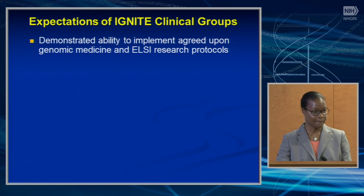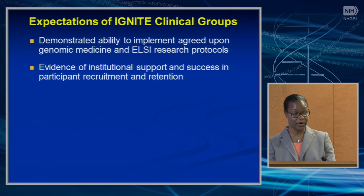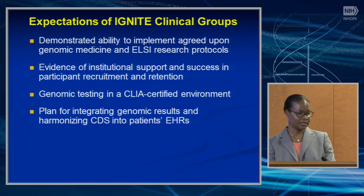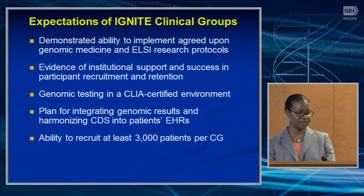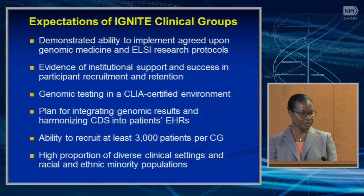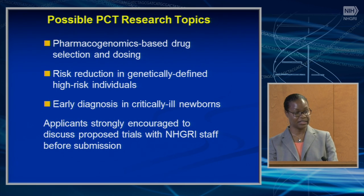Proposed pragmatic trials should be adaptable to a wide range of settings including resource-limited sites, propose an intervention with preliminary evidence of improved health outcomes and cost-effectiveness, be able to be expanded network-wide, be relevant to racial and ethnic minority participants, and address conditions of high public health significance. Clinical groups should have demonstrated ability to implement agreed-upon genomic medicine and ELSI research protocols, evidence of institutional support, success in participant recruitment and retention, genomic testing done in a CLIA-certified environment, integration of genomic results into patients' electronic health records, and ability to recruit at least 3,000 patients per clinical group. Possible research topics include pharmacogenomics-based drug selection and dosing, risk reduction in genetically defined high-risk individuals, or early diagnosis in critically ill newborns.